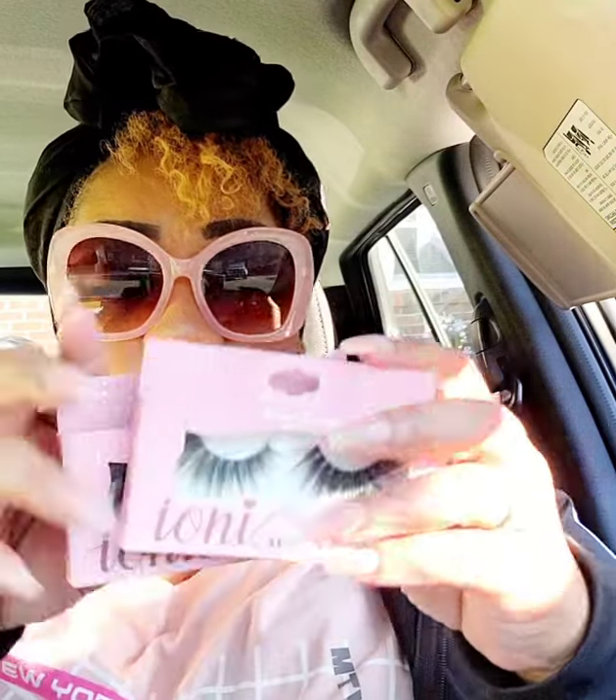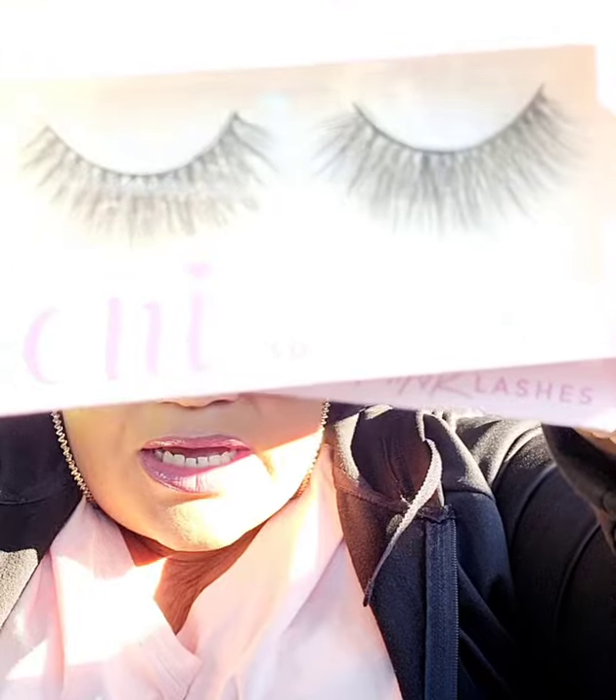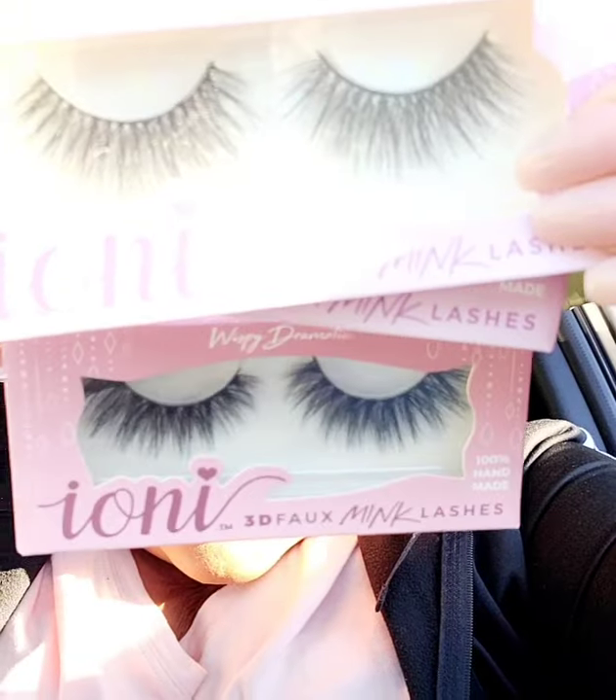Whenever I see the Ioni dramatic lashes I always pick up at least four pairs because they sell out quickly and there's no guarantee when they'll be back. This is the Wispy Dramatic, number 6866-03. They also have the Wispy Full Dramatic, number 6866-04. In my opinion the 03 is actually fuller than the 04 — I don't get it, but I picked up two of each.